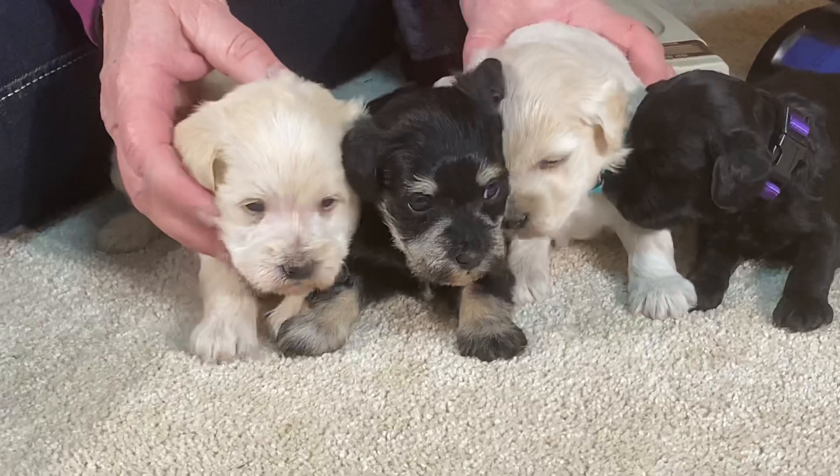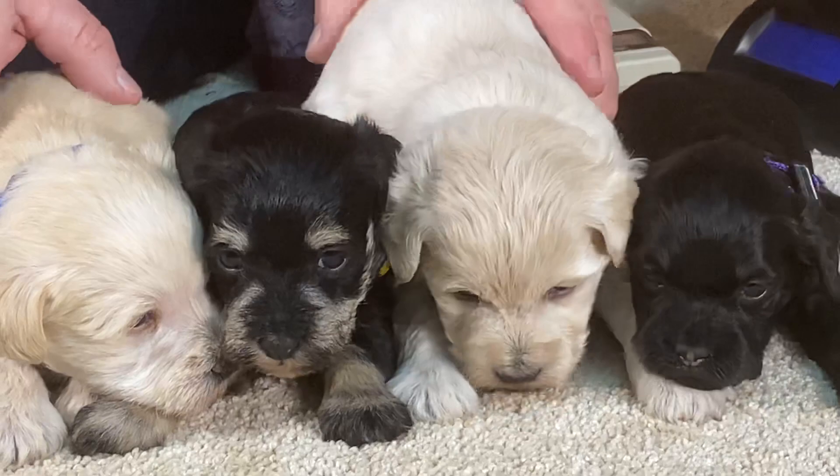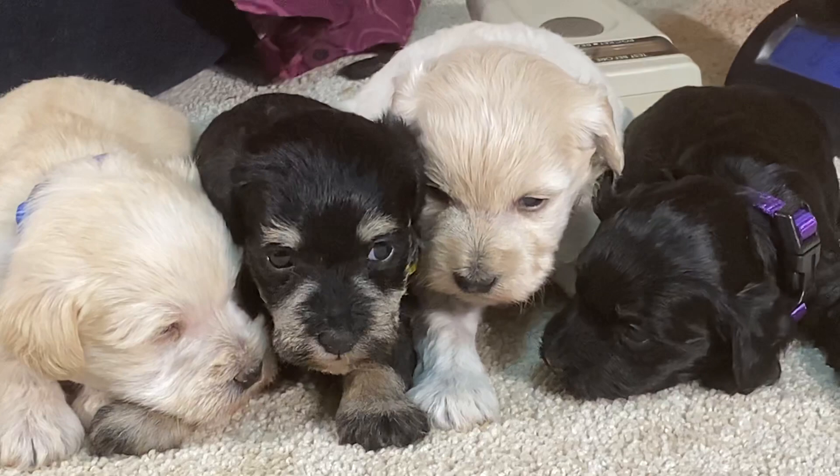She weighs one pound seven point six. There we go — squeeze you in the middle, there you guys go.